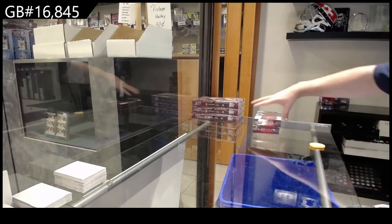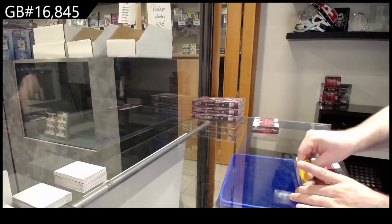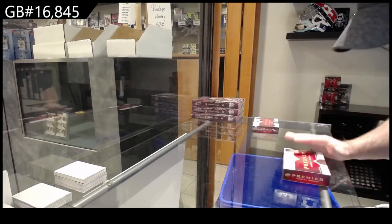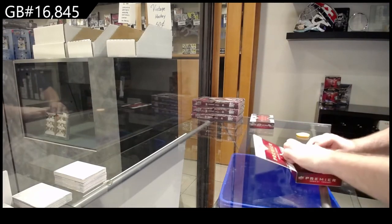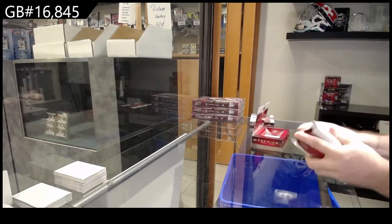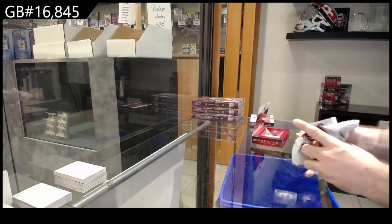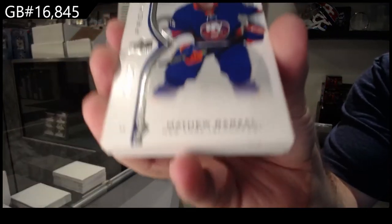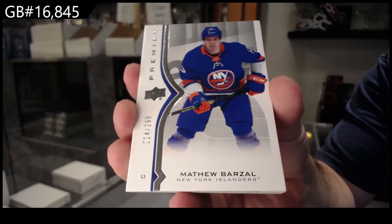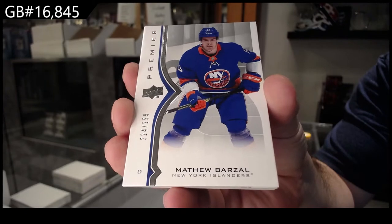Here we go — 16,845. We've got the premier two-box break. I feel like we're going to get a really cool mega jumbo patch. For the Islanders, Barzal, the two at $99. Barzal.